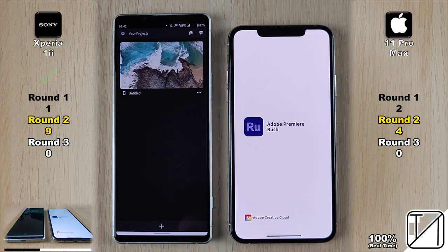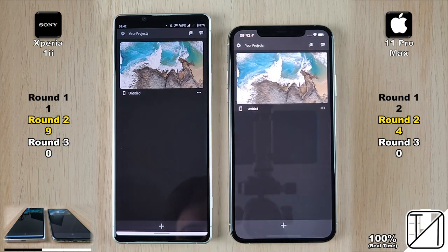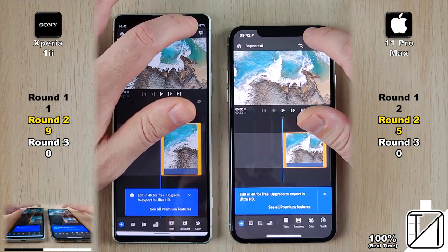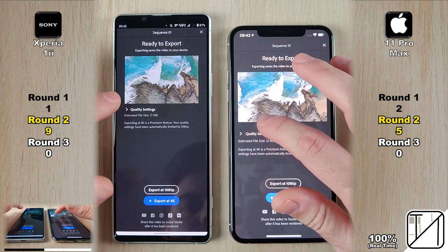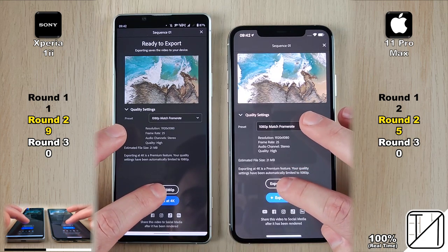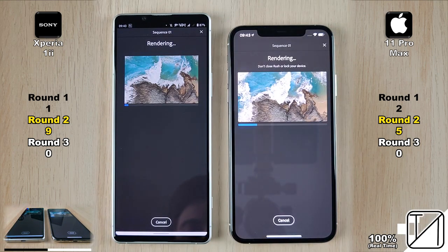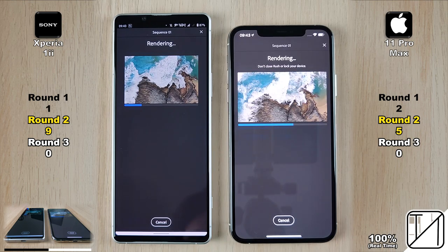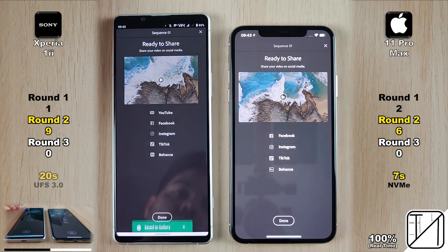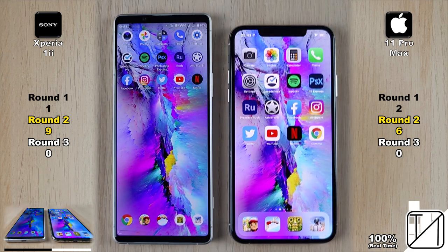Going into Premiere Rush, the Xperia 1 Mark II opens the app faster. Jumping into a 4K 25fps project, the 11 Pro Max grabs that point. Now just 4 points behind with 5 points. We compress the 4K clip down to 1080p at 25fps and export. Nothing is sped up — the iPhone takes just about 7 seconds to export, as opposed to the UFS 3 storage on the Xperia which does it in 20 seconds — 13 seconds slower on the Xperia.